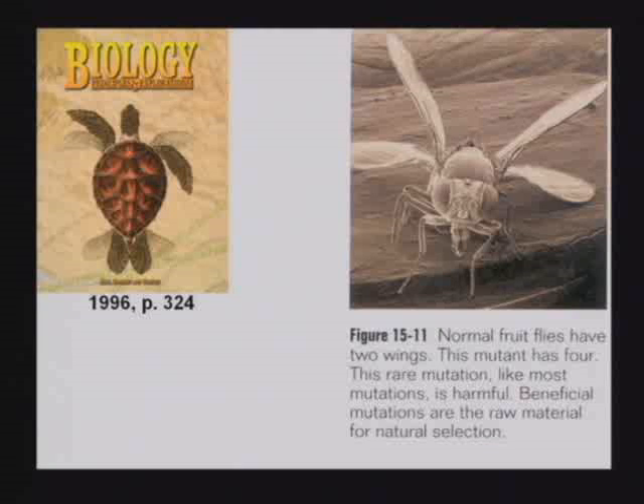It doesn't do it. This textbook shows the kids a four-wing fly, and it says normal fruit flies have two wings. This mutant has four. And by the way, it cannot fly. It says this rare mutation, like most mutations, is harmful.